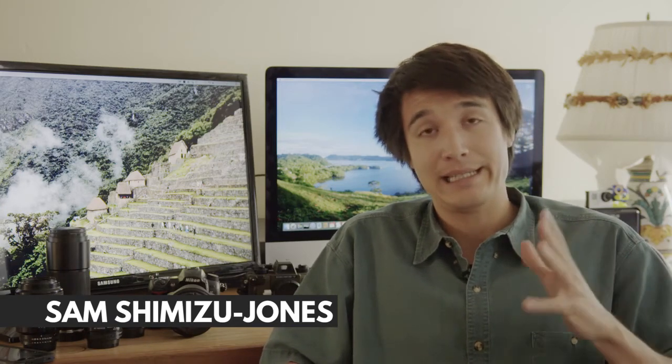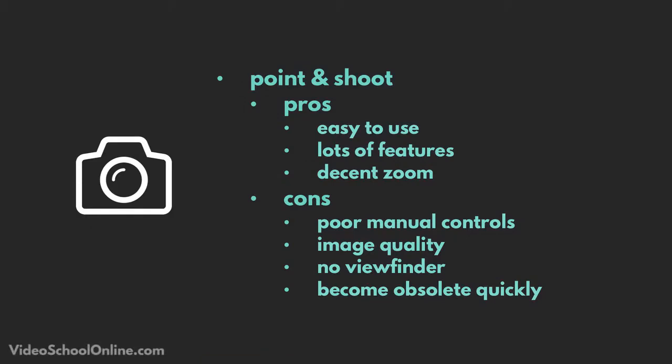The next step up from the smartphone world is the point-and-shoot camera, and this is a really broad range of cameras. There have been a lot of different changes in this space, with some more professional options and some very consumer-based ones, but there are some cool features too.